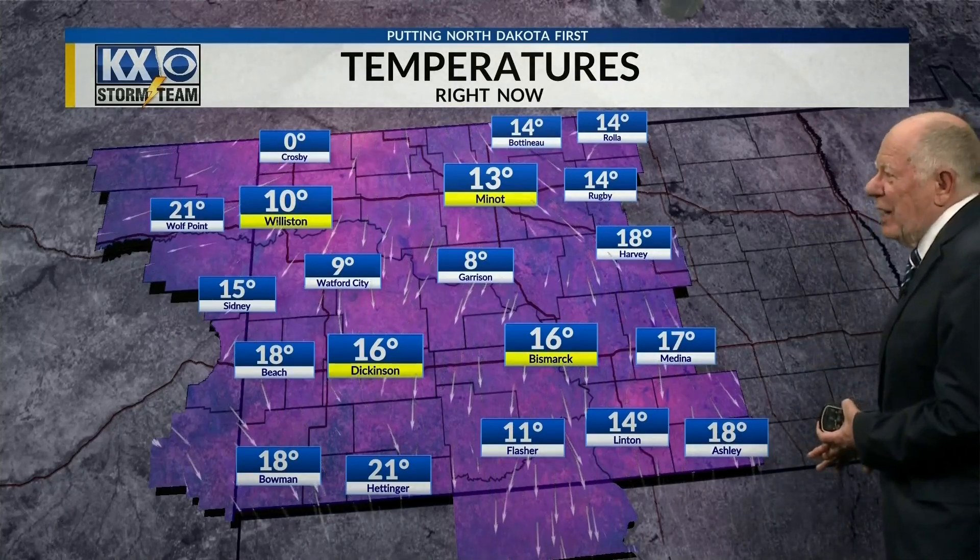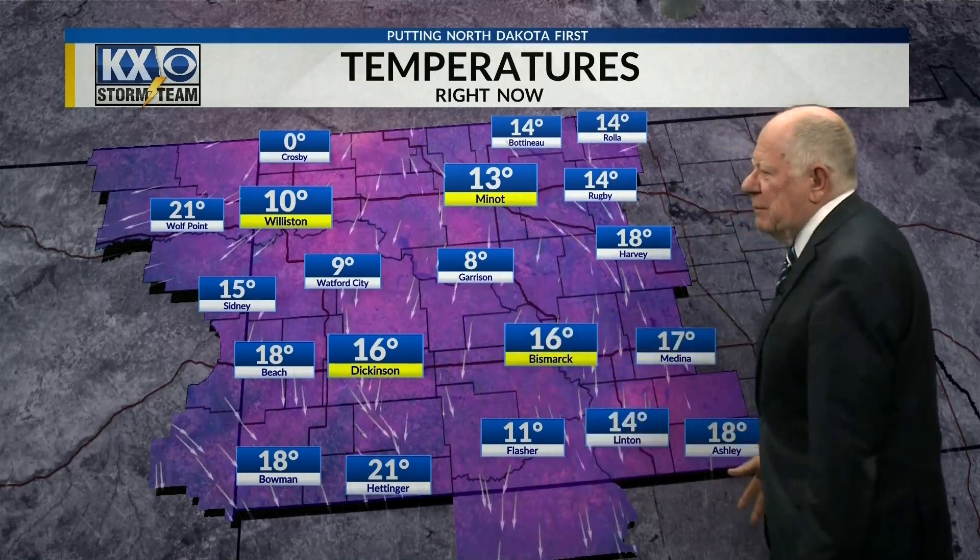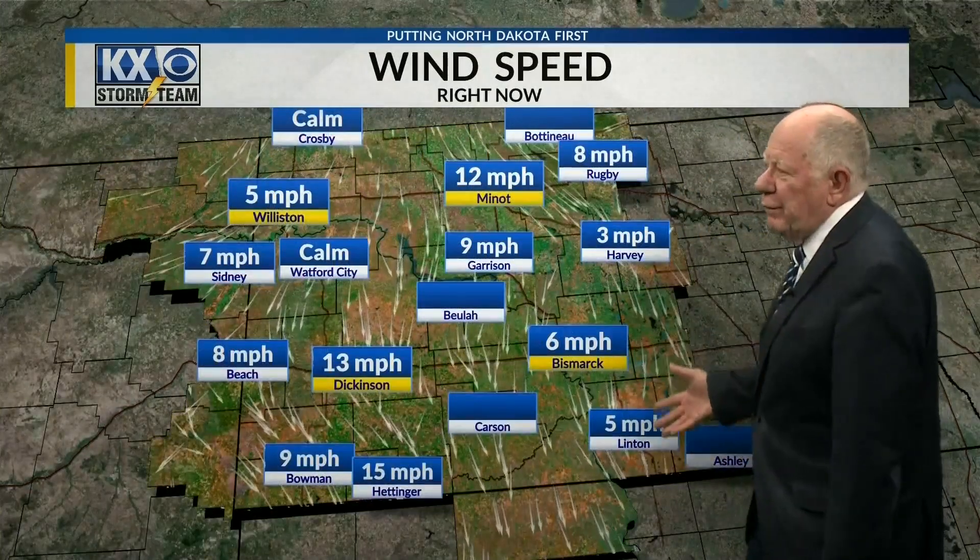Looking at other temperatures across western North Dakota, we're seeing mostly teens and single digits — kind of a spread in the temperatures. The wind is roughly 5 to 15 miles an hour, so not terribly windy. The wind is going to be picking up though. Right now, most of the snow is in the southern part of the state, and it's not very heavy.